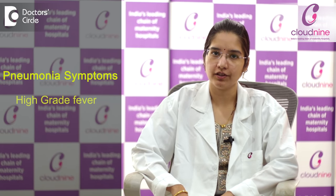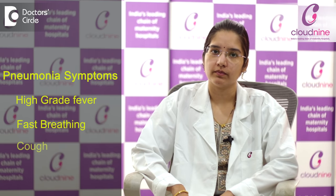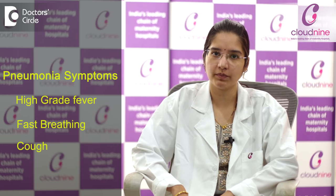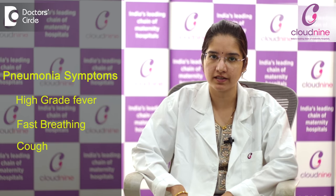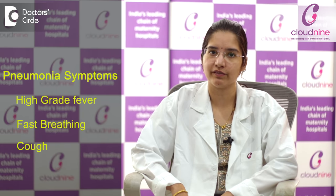The typical symptoms of pneumonia in children are high grade fever, fast breathing, and cough. Cough sometimes may not be present, but high grade fever and fast breathing, and sometimes they may also present with difficulty in feeding, especially in younger children. These are some things which we have to be aware about.